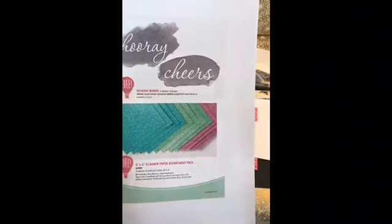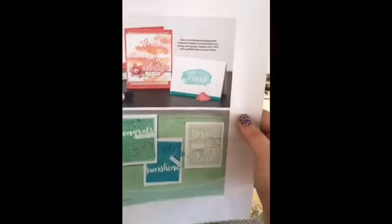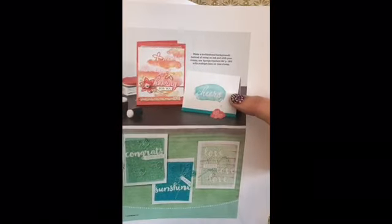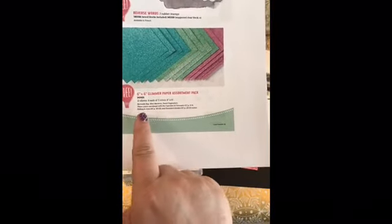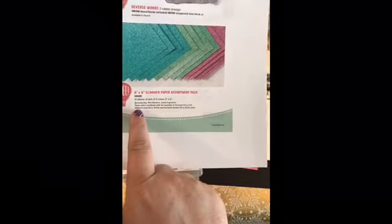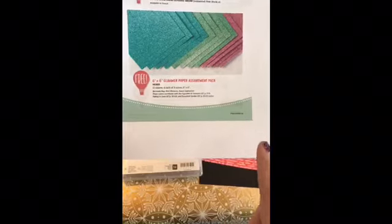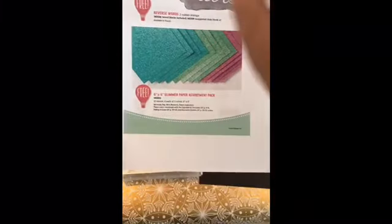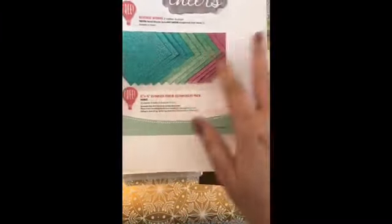Reverse Words — so these are what they look like. Here's a little example of how they used them on these two cards right here. Then there's this exciting one: the 6x6 Glimmer Paper Assortment Pack. This comes with 12 sheets — Bermuda Bay, Mint Macaron, and Sweet Sugar Plum. You get four of each color, which is awesome. If you want one of these new items, I would suggest this one first, then go back and get the stamp sets later. I think this may sell out.